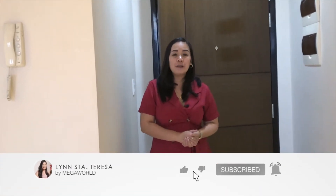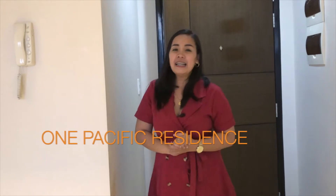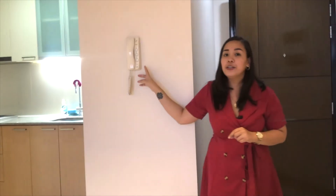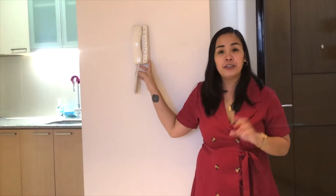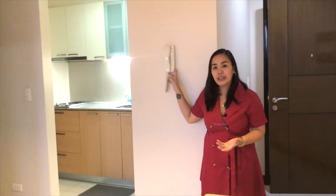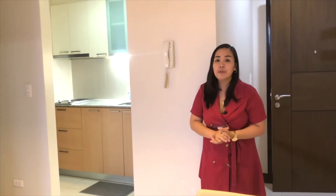Hi everyone, this is Linda Teresa, your property specialist for today, and I'll be showcasing a one-bedroom unit with a balcony at One Pacific Residence. The first thing I love about this one-bedroom is it has its own intercom where you can call your guests if they're in the lobby, making it really convenient to call security or in case of any emergency — not all condominiums have an intercom.